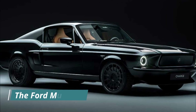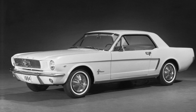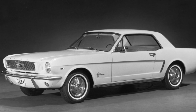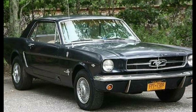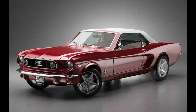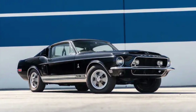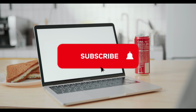The Ford Mustang, often referred to as the Pony Car, made its grand debut on April 17, 1964. Designed to capture the spirit of freedom and individuality, the Mustang quickly became a symbol of the American dream. With its sleek design, affordable price tag, and array of customization options, the Mustang was an instant hit, selling over a million units within the first two years of production. Throughout the years, the Mustang underwent several transformations, adapting to changing tastes and technologies, from the classic designs of the 60s to the more aerodynamic shapes of the 80s and 90s.